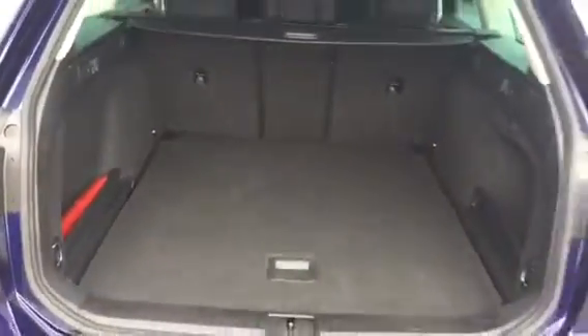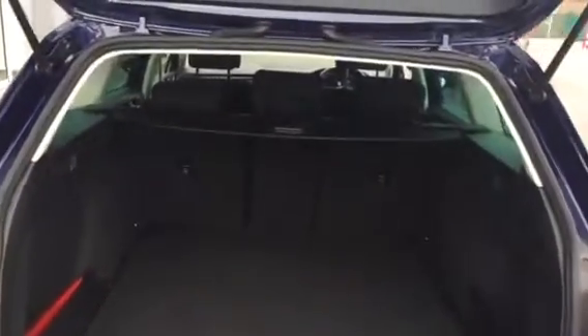The estate also gets a fantastic boot capacity, as you'll see — plenty of space in here for storage. The seats do go down pretty much almost flat as well.